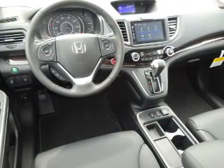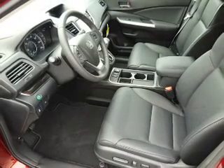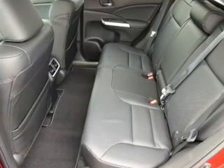Inside you'll find leather seats, heated seats, Bluetooth connectivity, a satellite radio, steering wheel controls, a premium sound system, dual temperature controls, a backup camera, front airbags, and an adjustable tilt steering wheel.